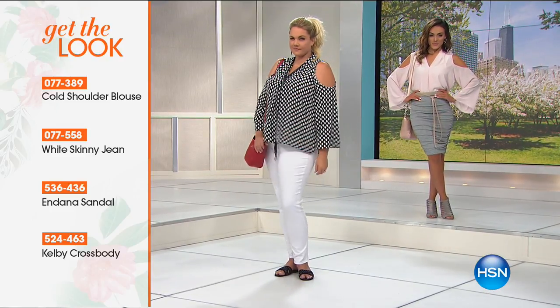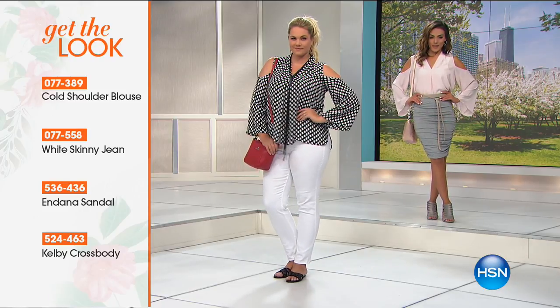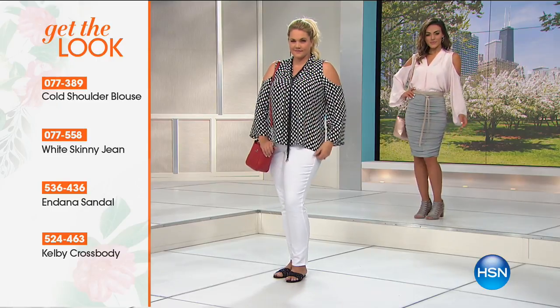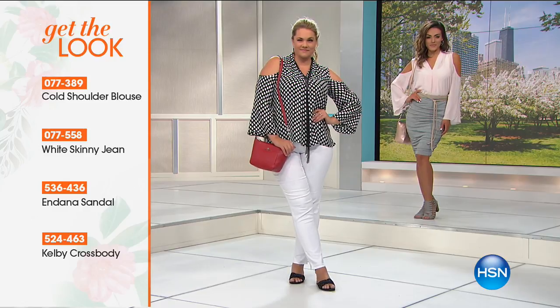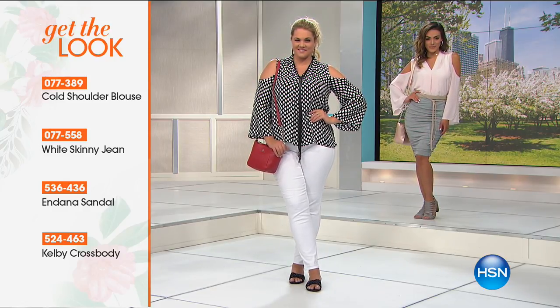When we looked at building the blouse, we just checked those boxes — what does everyone love and what do women need in a top? For me, I throw this on over a blazer and I can walk into a business meeting. I take it off, throw on a pair of heels or great sandals, and I head to a rooftop party in Manhattan.